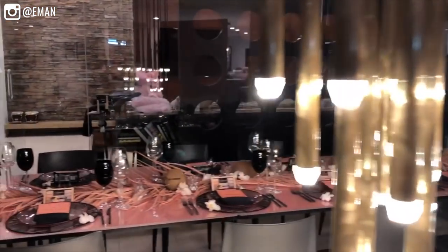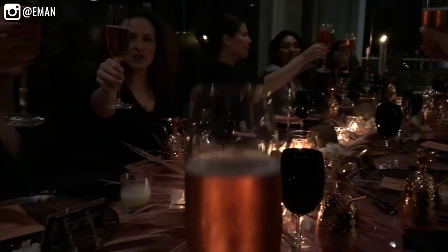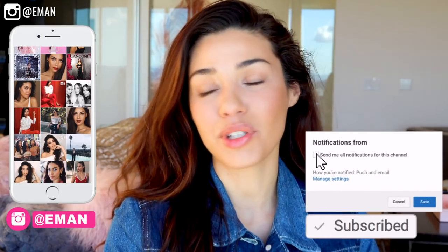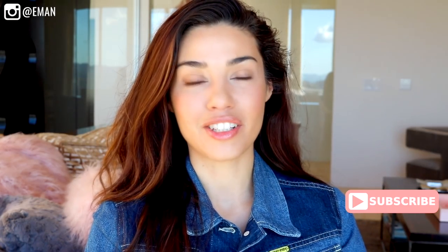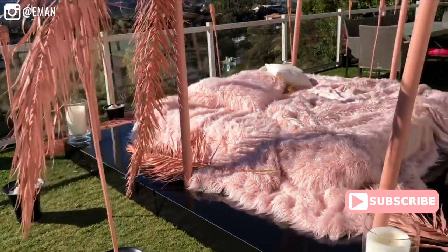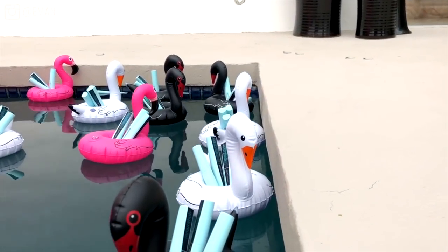That was pretty much it for the second day. We ended the night with a beautiful dinner that Maybelline put together — it was so nice to spend time with the Maybelline team and all the other girls on the trip. That was my Total Temptation weekend. Thank you so much for watching — I truly love you guys and this year is off to a great start. Don't forget to subscribe if you're new, add me on Instagram at Iman, and I'll see you in another video very soon.